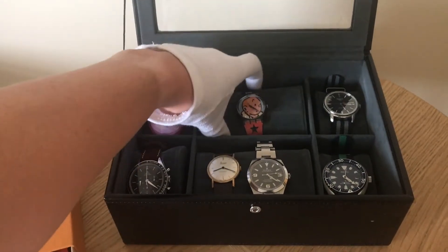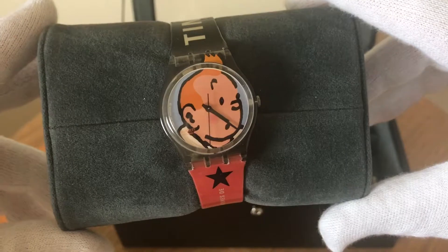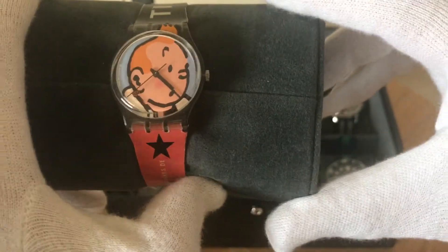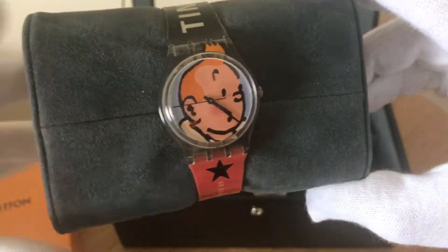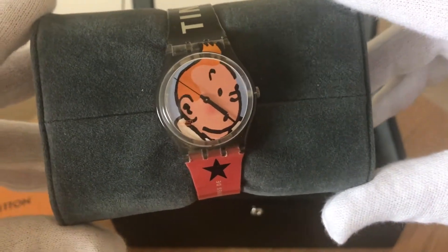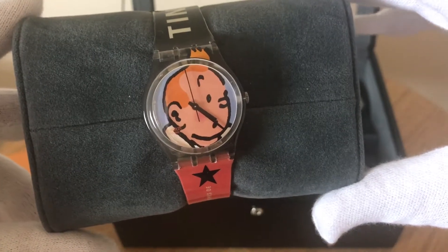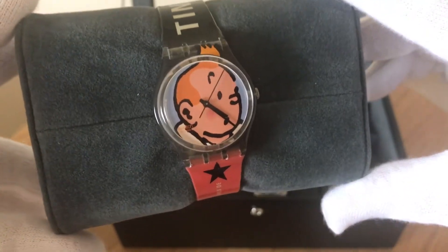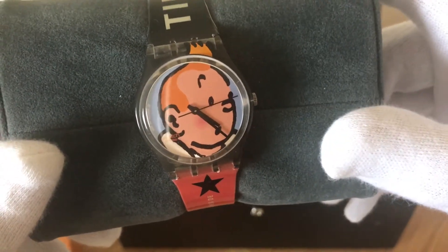Number three is my next Swatch — a Tintin special edition. I bought this on eBay; it's a limited edition. A few years ago when it came out I wanted one, so I bought it. It's quite small at 34 millimeters. It's a perfect watch to give to my young son as one of his first watches. The only drawback is that you can't actually tell the time on it because it doesn't have any numerals. I'm definitely going to keep it because it's really fun — I've always been a fan of Tintin.